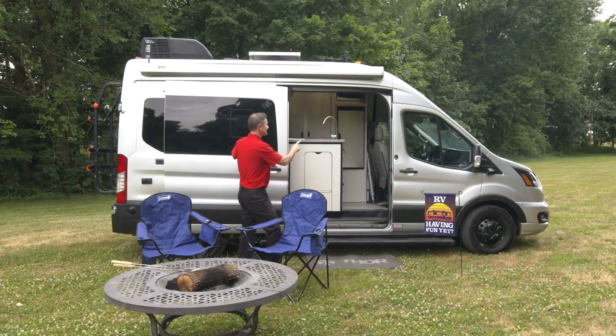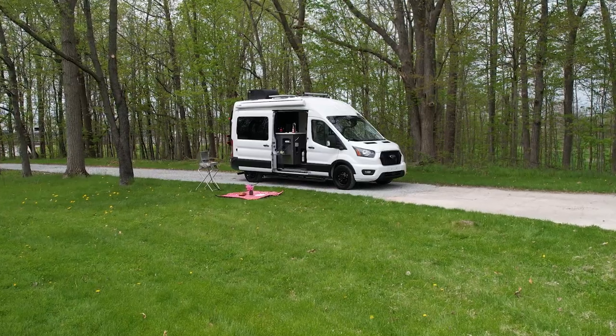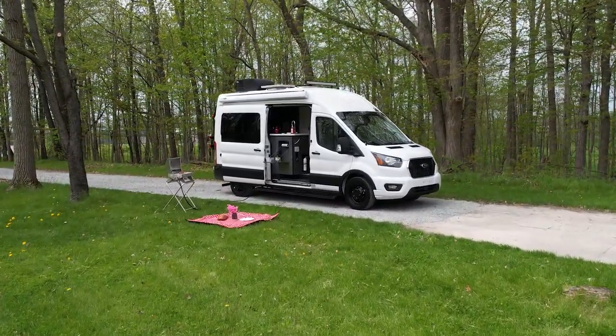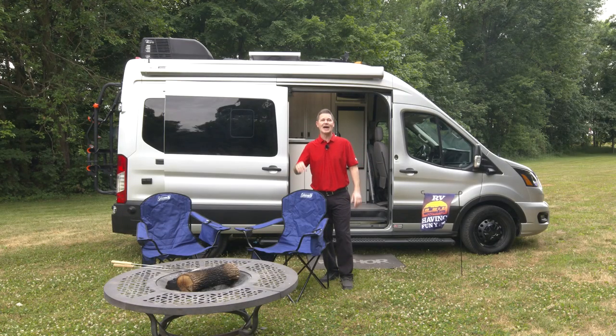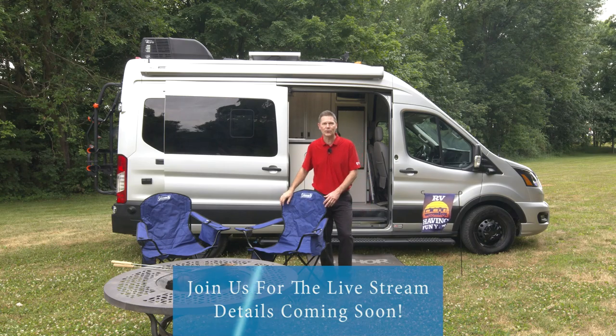This is an amazing way to travel. So, RV-ing fun yet? Not until you join us for the live stream right here on your favorite Thor Motor Coach social media channel. All the details are coming soon — I can't wait to show you around this 2023 Tranquility from Thor Motor Coach.